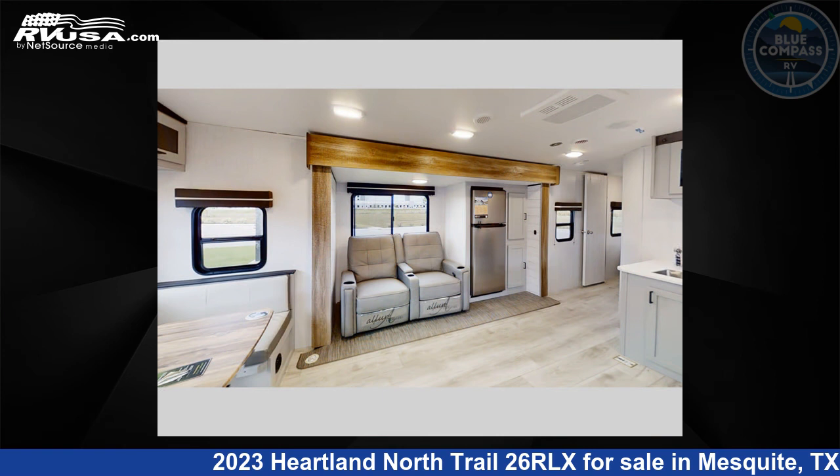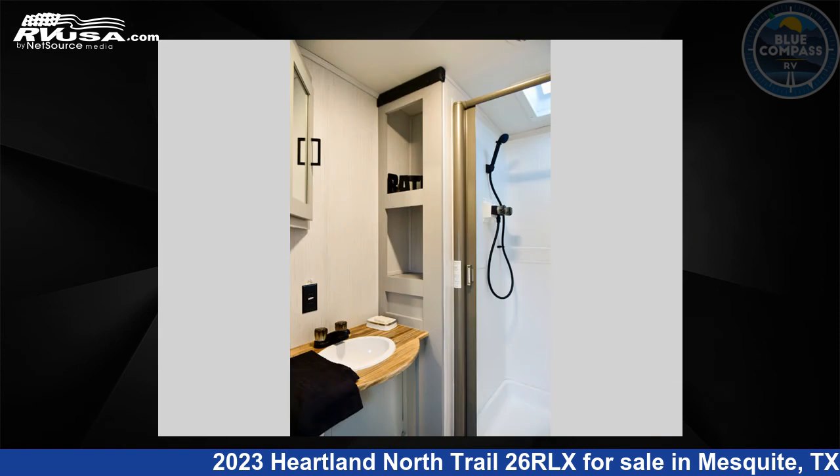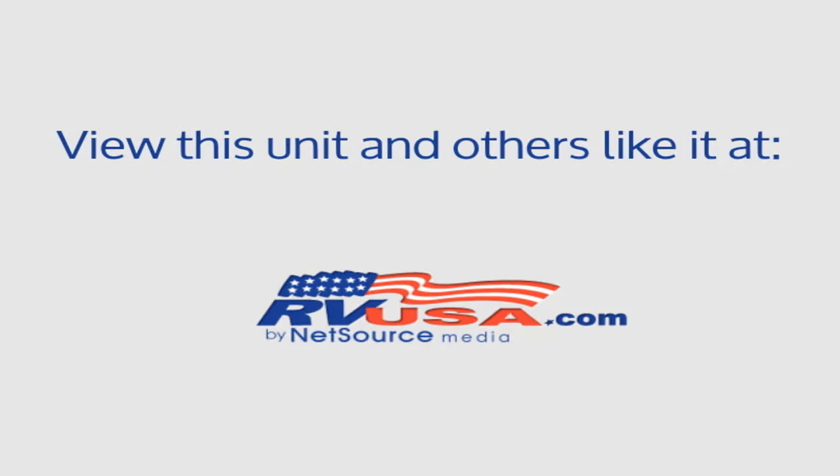The floor plan layout of this travel trailer features a front bedroom and U-shaped dinette. For more information and pricing on this unit, and to see all units available for sale by Blue Compass RV, Dallas, Texas, visit RVUSA.com.